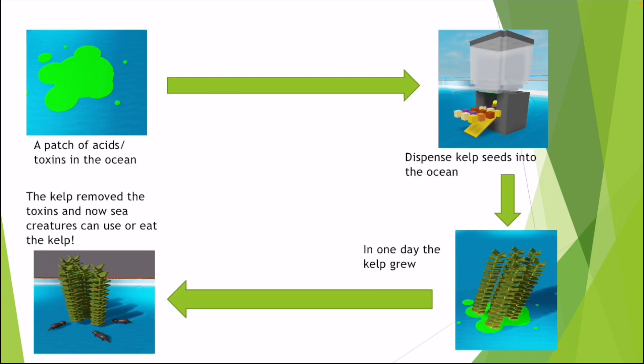First, here's a patch of toxins in the ocean. Then the kelp dispenser dispenses seeds into the ocean. Then in one day the kelp will grow, and finally the kelp removes the toxins and now sea creatures can eat the kelp or use the kelp.